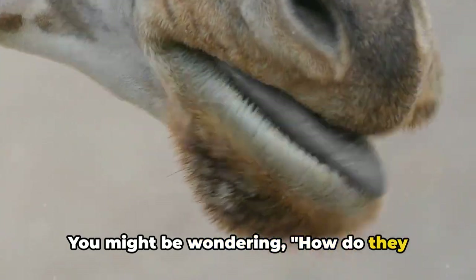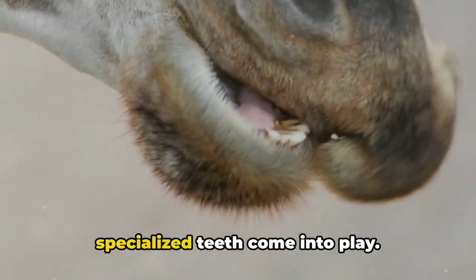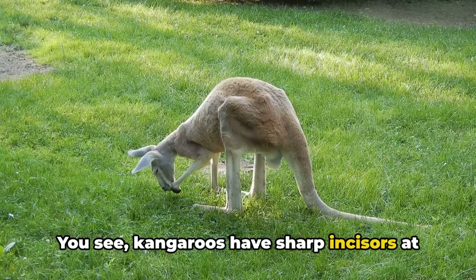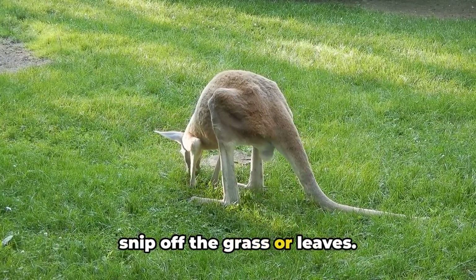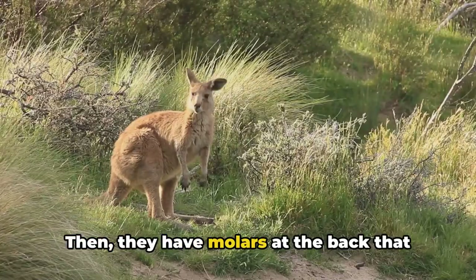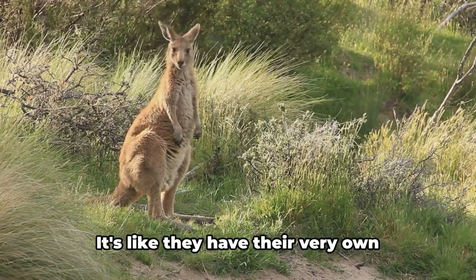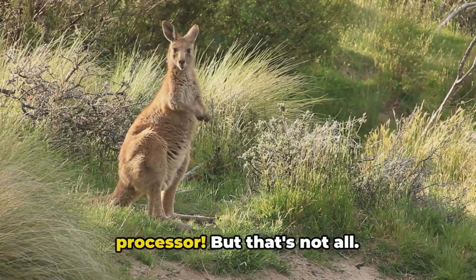You might be wondering, how do they manage to eat all these different types of plants? Well, that's where their specialized teeth come into play. Kangaroos have sharp incisors at the front of their mouths that they use to snip off the grass or leaves. Then they have molars at the back that are perfect for grinding up the plant material. It's like they have their very own built-in pair of scissors and a food processor.